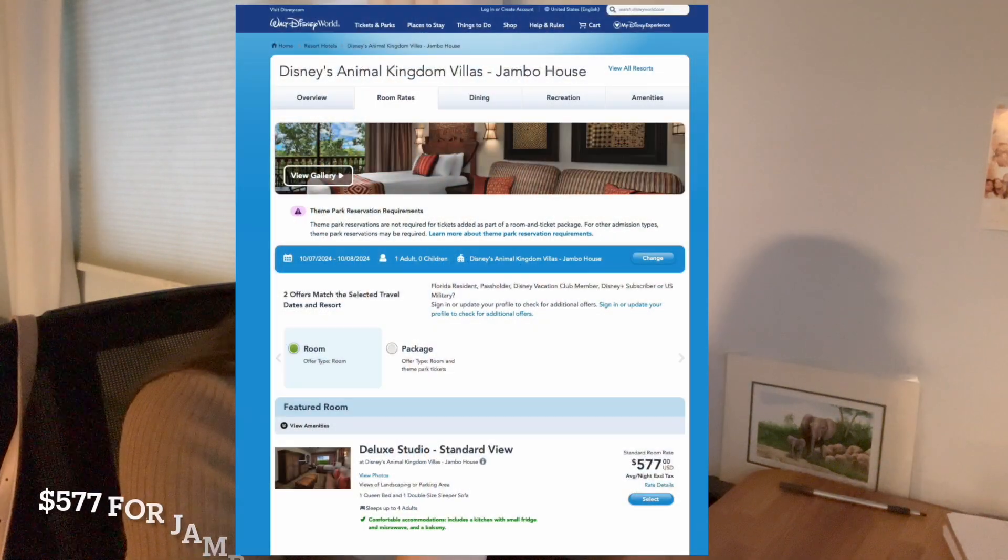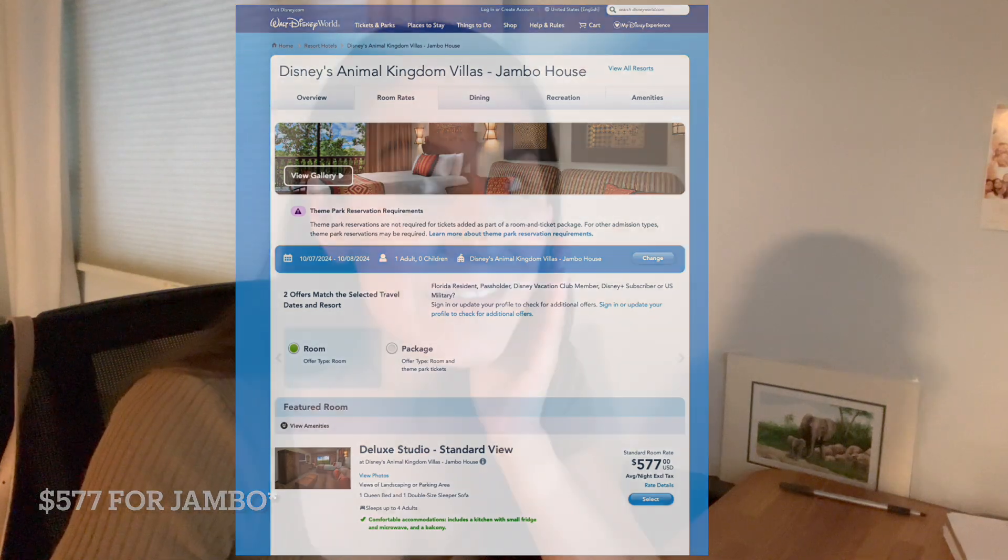Just for fun, let's price this out on Disney's website for the exact same night and see what it comes to. The studio value isn't even available on the Walt Disney World website — the next cheapest price on the Walt Disney World website is $511. That's a savings of $251!